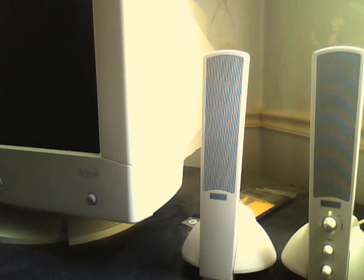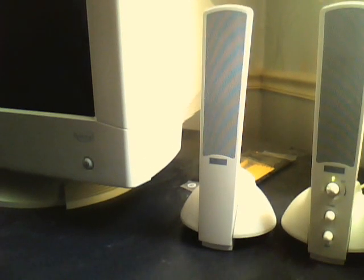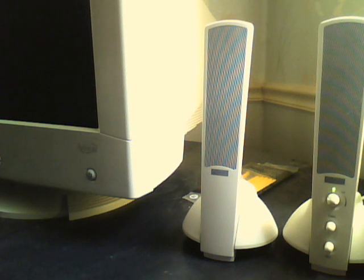Hello, this is the CRT man here. Today I have the Altec Lansing speakers, or Lansing. These speakers were, I think, from about 2000 or something, maybe older.